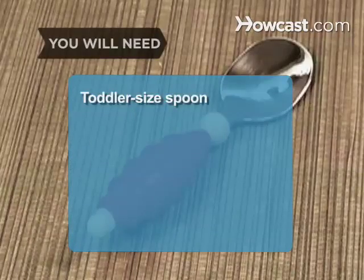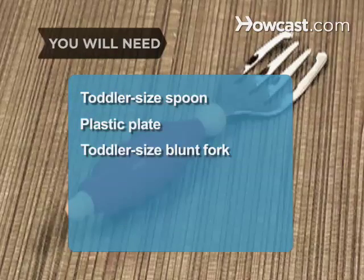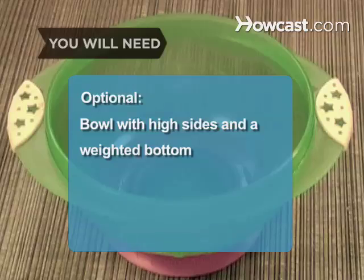You will need: a toddler-sized spoon, a plastic plate, a toddler-sized fork with blunt tines, and a bowl with high sides and a weighted bottom.